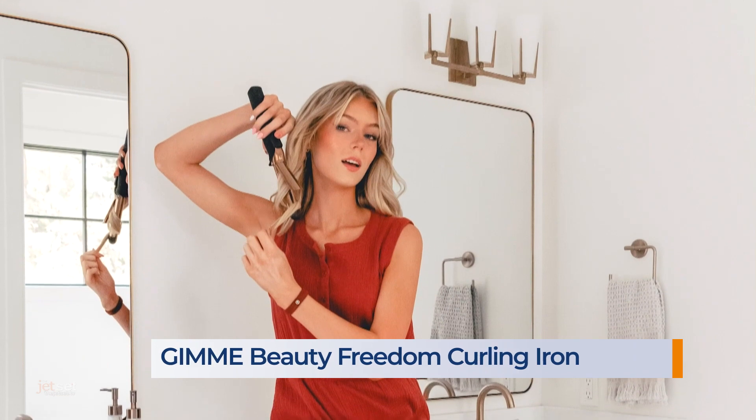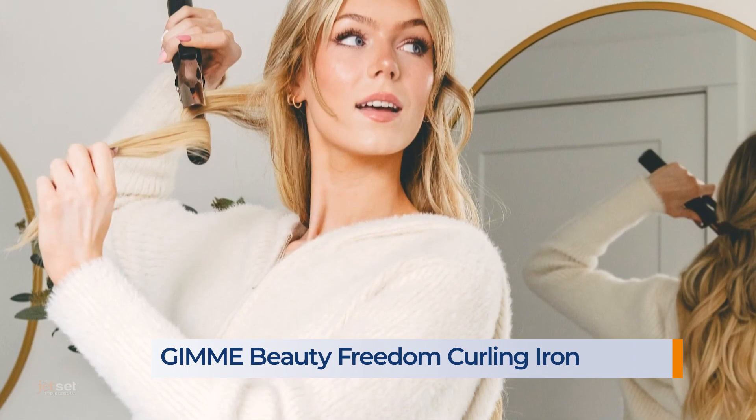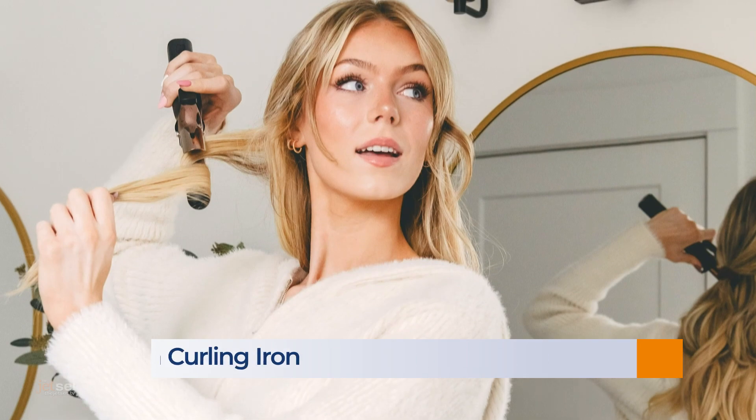This one is for the ladies. The Gimme Beauty Freedom Curling Iron gives you wireless freedom to do touch-ups and styling wherever life takes you. The titanium barrel for evenly distributed heat means smooth, soft, romantic curls perfect for date night. It has the longest-lasting battery life for up to 45 minutes of styling.